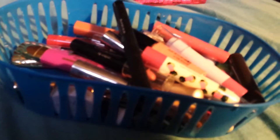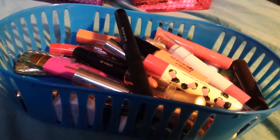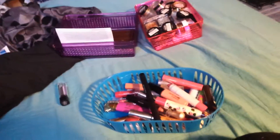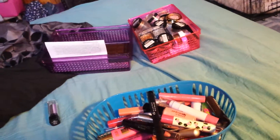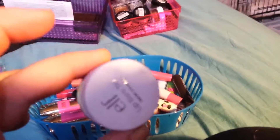Next up is this Lip Smackers lip stuff — it's kind of like an exfoliator, smells like peaches. I don't care for it; it kind of makes my lips hurt, so that one's gone. Next is this Lip Balm Tint by Elf — it's just a red color. I haven't used it and I don't think I'm going to, so that one's gone too.